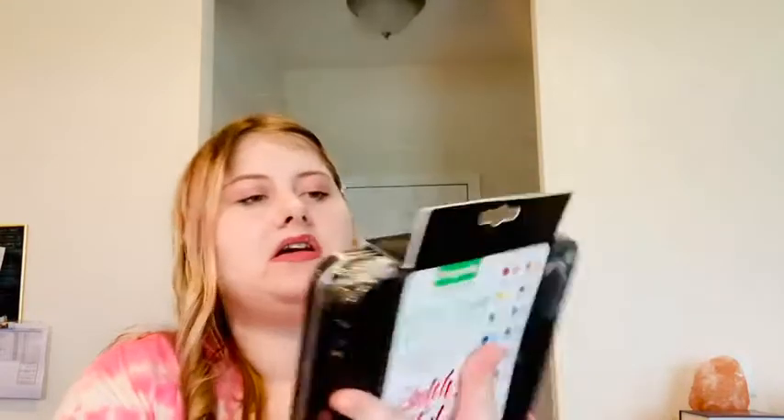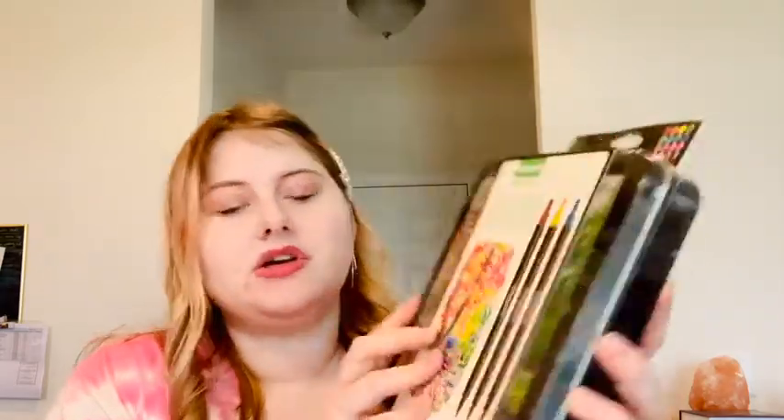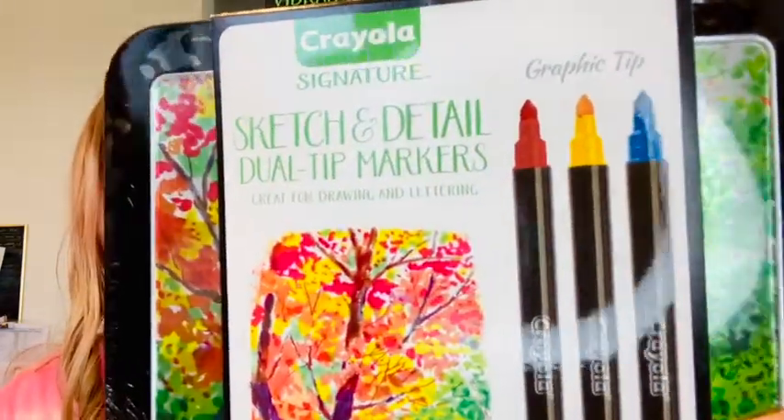I also got more Crayola markers — this is the Crayola Signature line with sketch and detail dual-tip markers, great for drawings and lettering. One side is larger than the other tip. I already have a kit like this, but this one has some different colors and some of the ones I had were drying out, so I just got these.